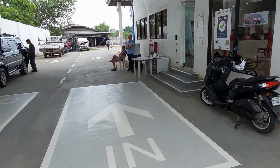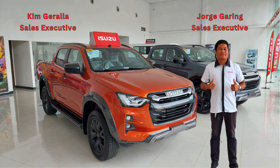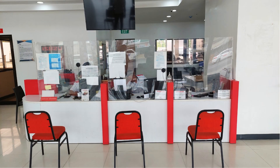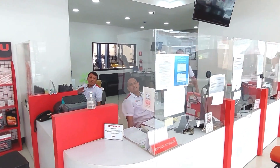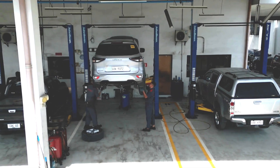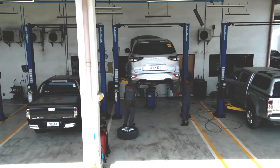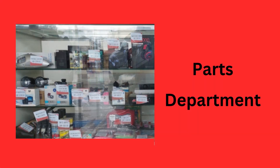The reception staff will greet you and show you the way. Buying a new car? The sales team will show you the vehicle lineup and answer all your questions. Need your vehicle serviced? The maintenance team will gladly assist you. The parts department offers a wide variety of parts to satisfy your needs.